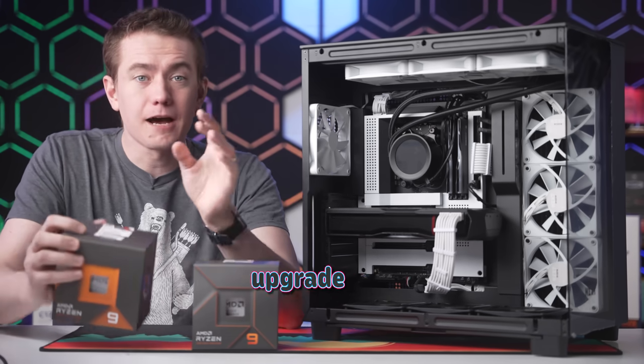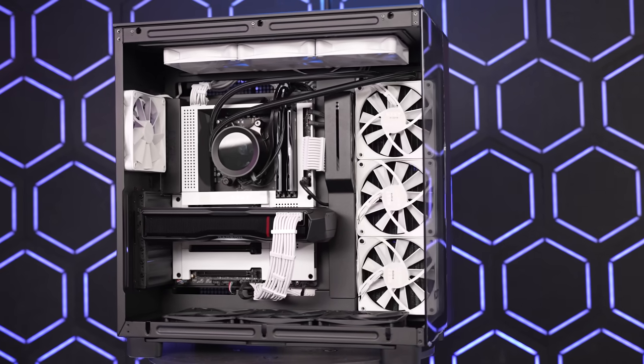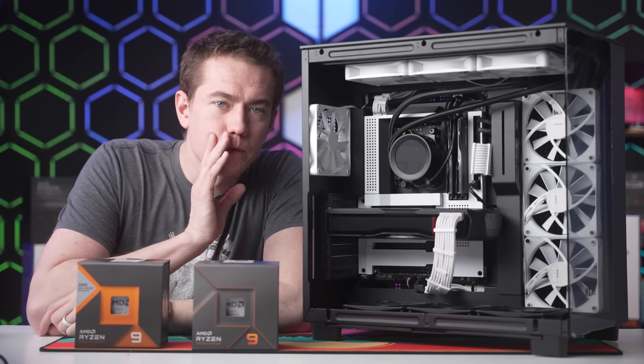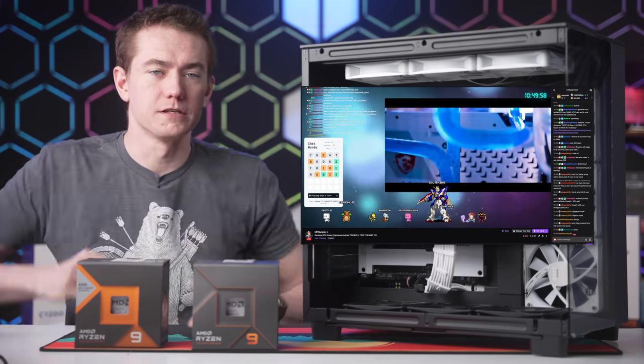I needed the 7950X3D to upgrade this PC right here because we're giving it away, and I wanted to make sure that the winner was getting the absolute pinnacle of performance. If you want to win this, we're giving it away on March 24th at noon Eastern over on our Twitch channel, so come join us over there.